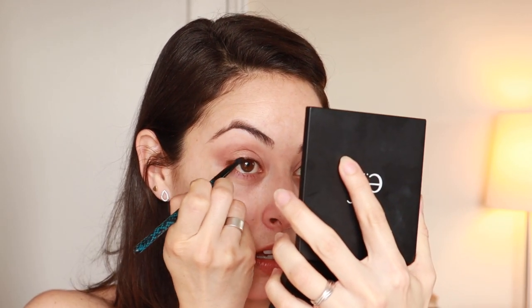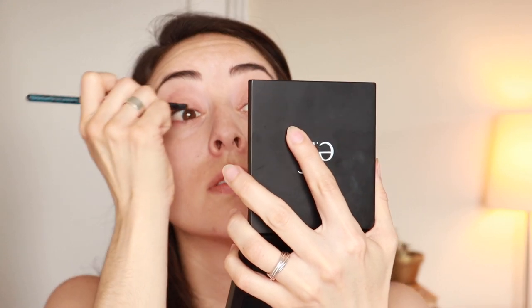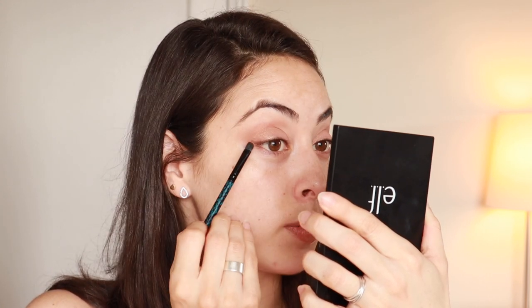Next I grab a smaller angled brush to smudge the eyeliner as close to the lash line as possible — so you can't tell where the eyelashes end and the eyeliner begins. And today, because I'm playing with a lifted look, I'm going to put a tiny little wing with the eyeliner right there, just so it lifts my eye a tiny bit. Then I quickly smudge that line a little bit so it's not super harsh if you're seeing me in person.